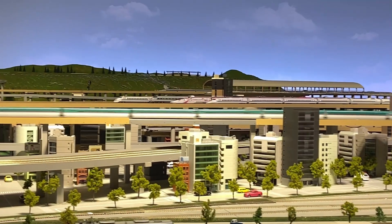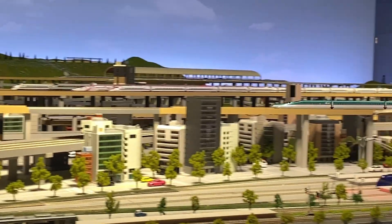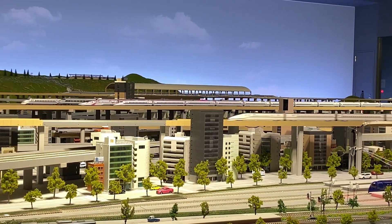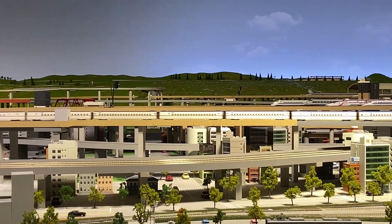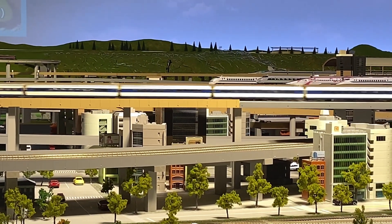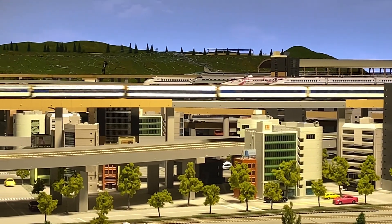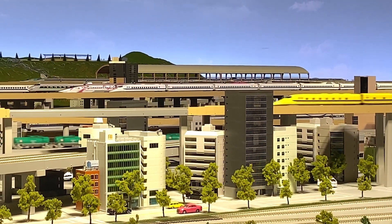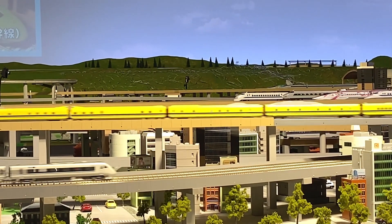Here comes the E5 Shinkansen — the Hayabusa series! And here comes Dr. Yellow, or Dokuta Iero!